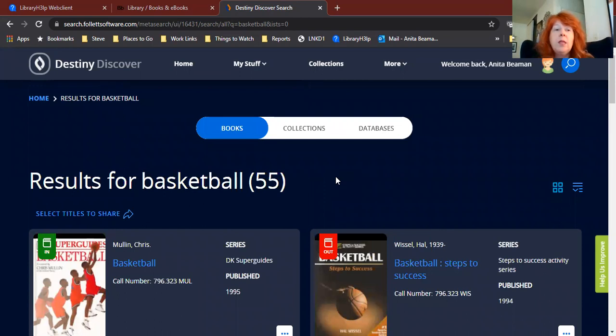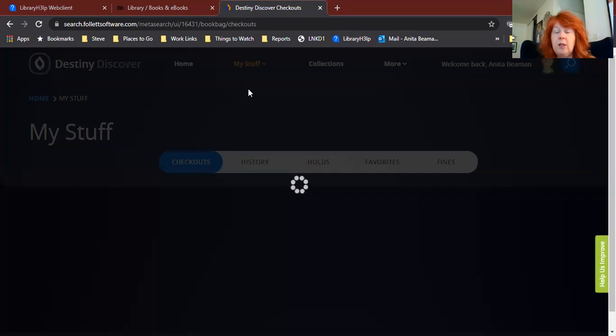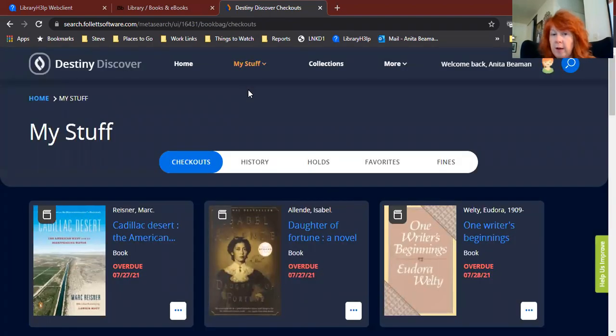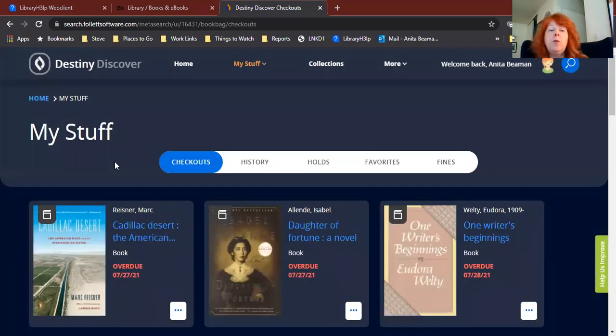There are some other things that Destiny also does. Up here at the top, where it says My Stuff, you can click there and get a drop-down menu. That will show you first off what books you have checked out. It will also let you know if your book is overdue — as you can see, I have a whole bunch of overdue books that I need to renew. They were due over summer and I haven't brought them back or renewed them yet. If you want to renew your book, you can click on the little three dots and it gives you the option to renew. Otherwise, if you want to, you can always get in touch with a library staff member and we can renew the book for you.